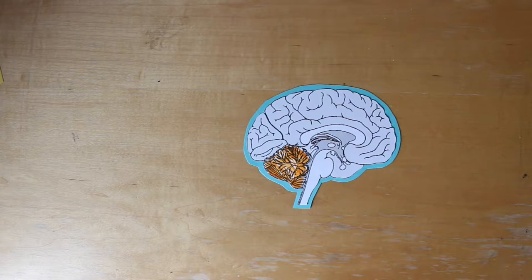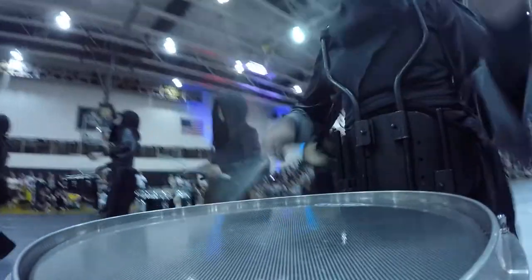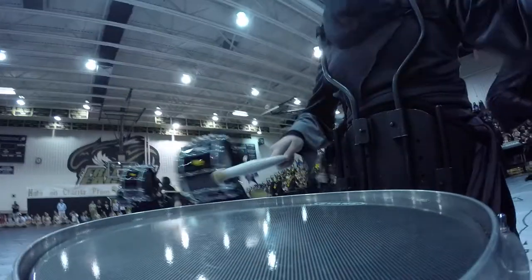When you are thinking about where you are marching or what specific notes you are playing, you are using your frontal lobe. The frontal lobe contains the motor cortex which allows voluntary movements so you can move from set to set and think about the beats you are playing.